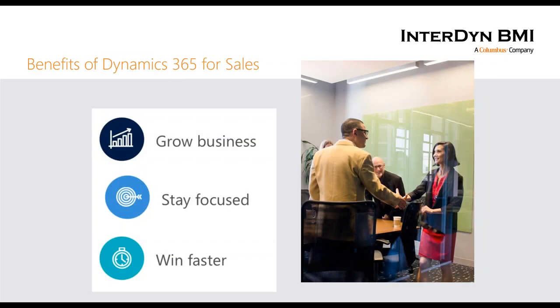Now that we've talked about Dynamics 365 as a whole, let's talk about the main product for today: Dynamics 365 for Sales. The main components — if you put it in a three-point bulleted list — it's trying to help you grow business, stay focused, and win your deals faster. The platform is available in multiple formats: web, phone, and tablets for salespeople on the road. Microsoft has done an excellent job developing very user-friendly applications for iOS, Android, and Windows Phone.